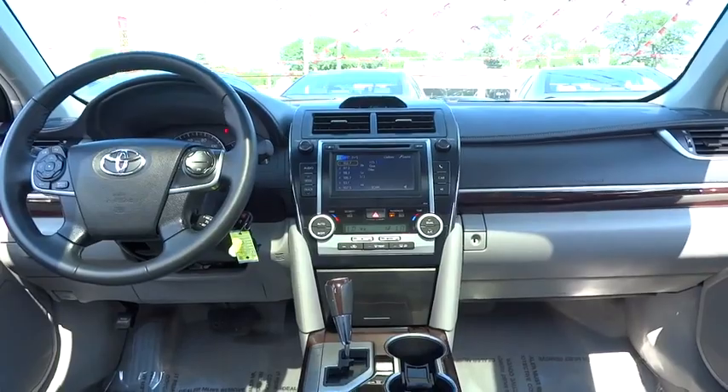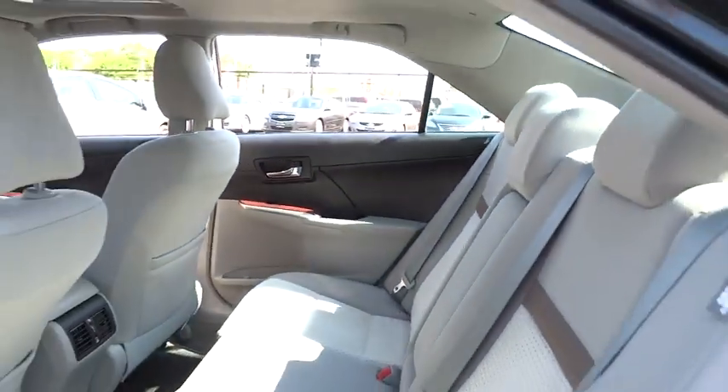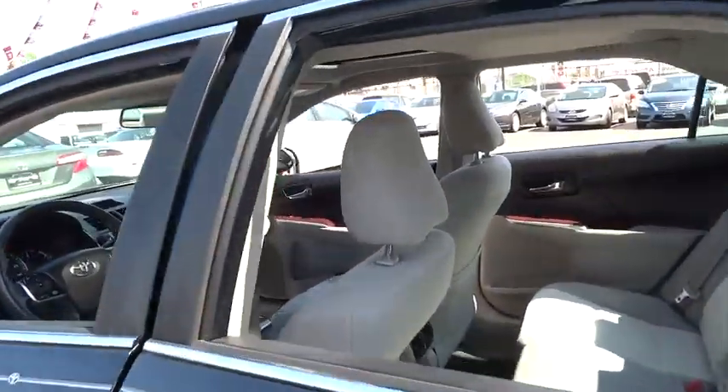Cruise control, four-wheel disc brakes, rear defrost, climate control, FWD, AM-FM stereo radio, fog lamps, MP3 player.